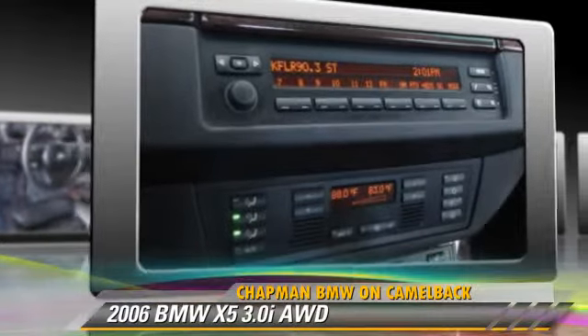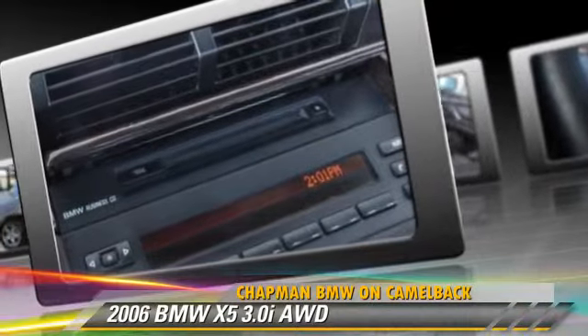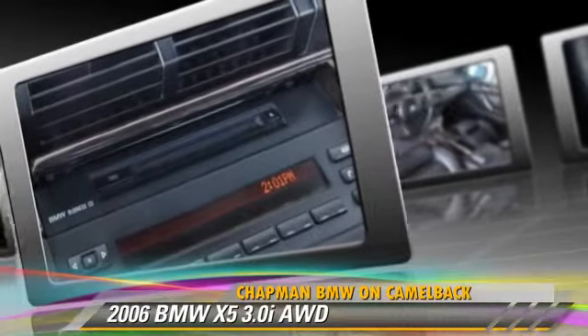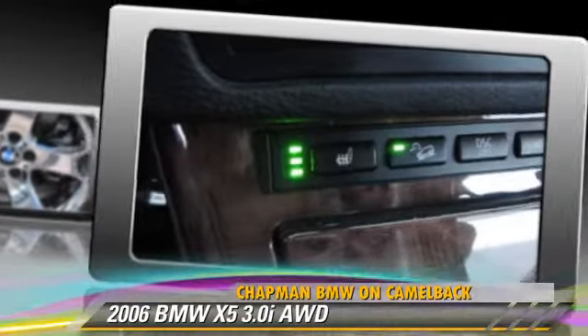This BMW features premium sound, all-wheel drive, and panorama roof. Safety features include side airbags, traction control, and ABS.